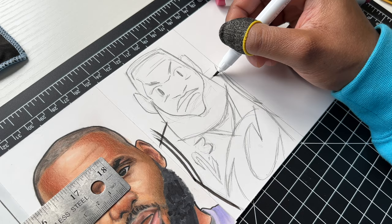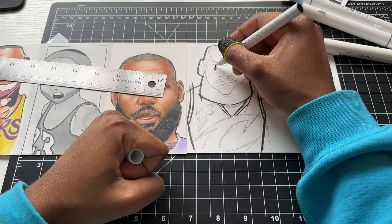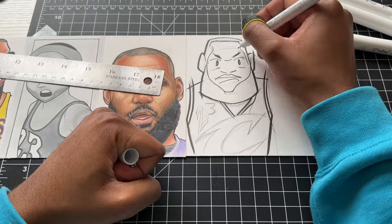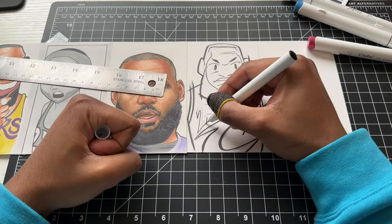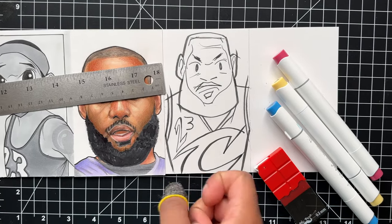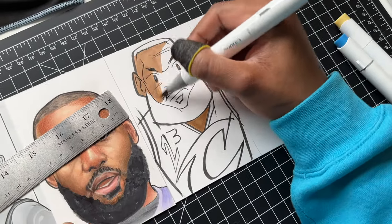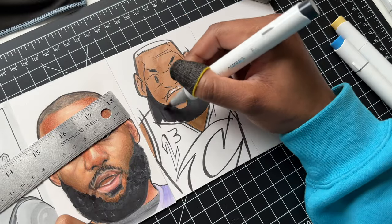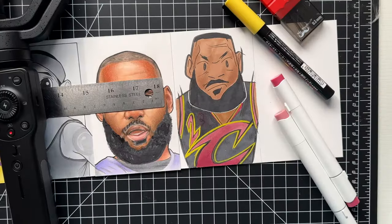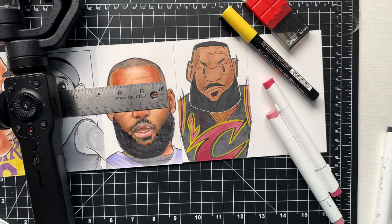I made the decision to use one of my brush outliners for this one. Let me make sure I get the Cavs logo right. I'm going to make a quick transition into the color. Coming up you're going to see I made a huge mistake when I was coloring this — I forgot the three. He just has a two on his jersey, so I'm going to have to fix that.